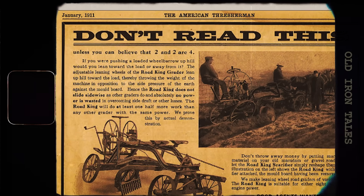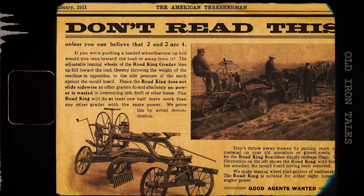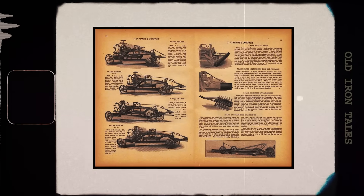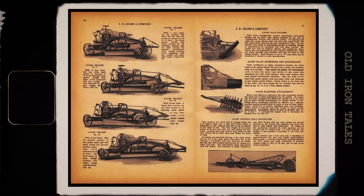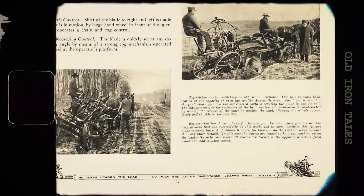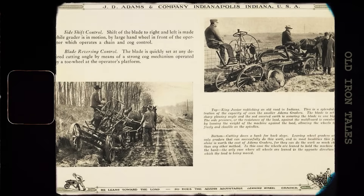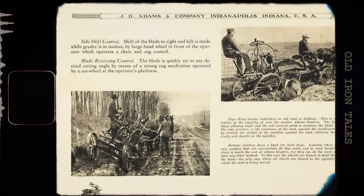What made this so special? Adams understood a fundamental problem: when a grader blade encounters a heavy load of dirt, it naturally wants to slide away from the material. His solution was elegant — wheels that could lean sideways. By tilting the wheels toward the direction the dirt was being pushed, the operator could counterbalance the pressure on the blade. The heavier the load, the more the operator would lean the wheels. This simple mechanical principle transformed the grader from a basic scraping tool into a true earth-moving machine. Suddenly, crews could cut ditches, shape road crowns, and move significant amounts of material with far less effort.